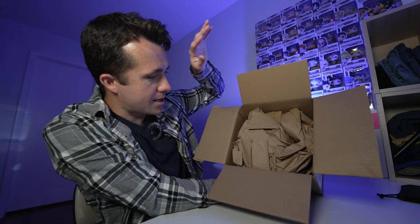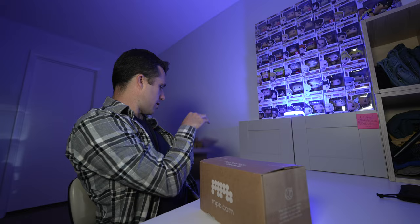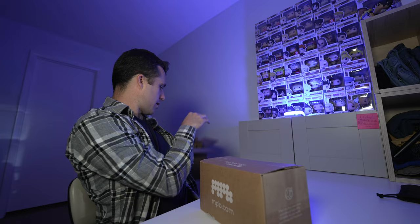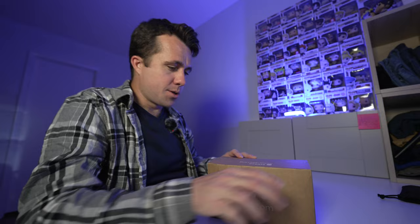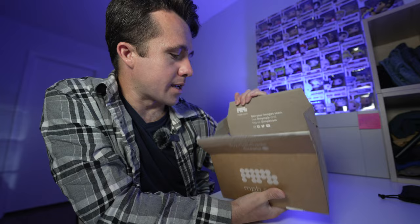All right, so you open the MPB box and boom, you've got your paper right here, and my item is actually in a smaller MPB box. What could it be? So far I gotta say, MPB, your packaging is arguably better than what B&H's stuff ships in. It's even got a little pull tab, so we don't need a knife to open it — let's open that up.